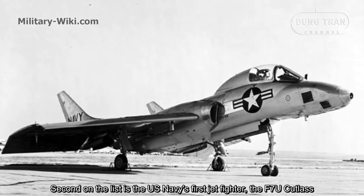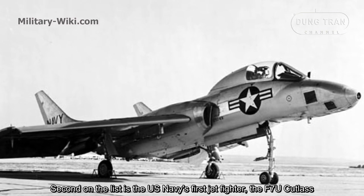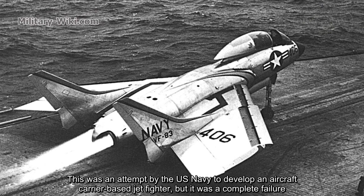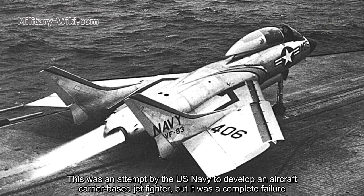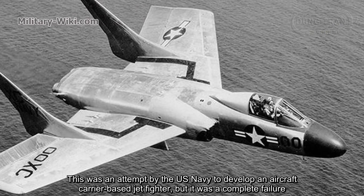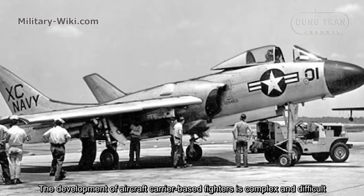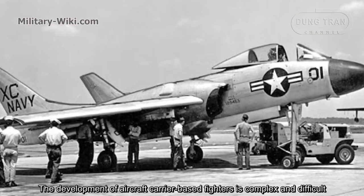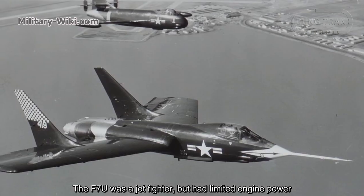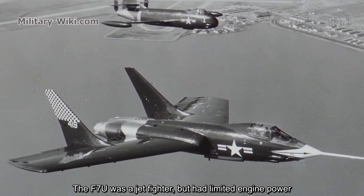Second on the list is the U.S. Navy's first jet fighter, the F7U Cutlass. This was an attempt by the U.S. Navy to develop a carrier-based jet fighter, but it was a complete failure. The development of carrier-based fighters is complex and difficult. The F7U was a jet fighter, but it had limited engine power.